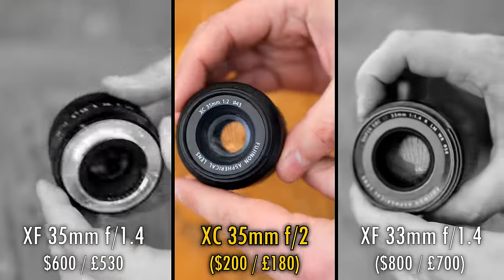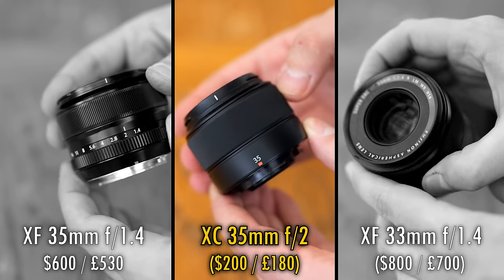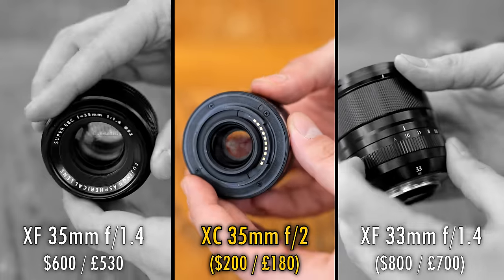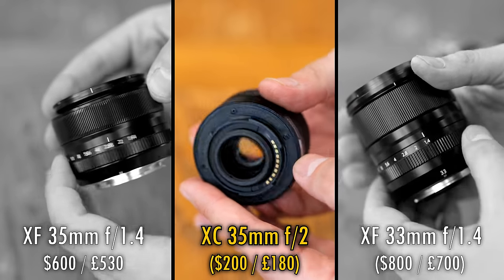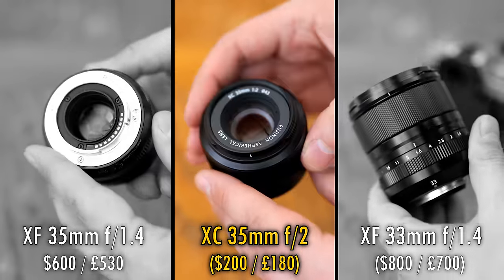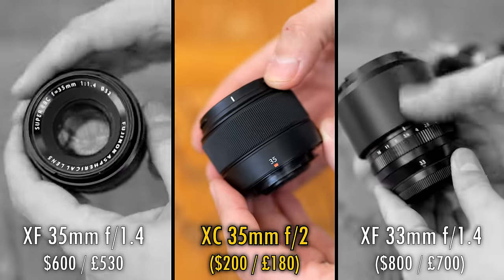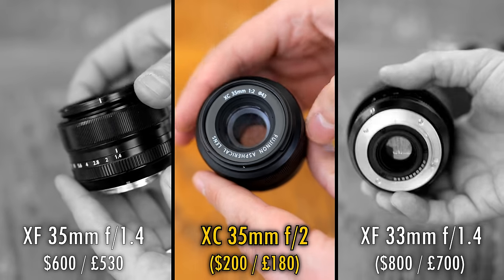Your second option is the much smaller Fuji 35mm f2. This comes in a more expensive XF version with nice metallic build quality and weather sealing, but today I'll be testing out the XC version because it has exactly the same optics but in a plastic body at an amazingly low price of only $200 or £180 in the UK, which makes it one of the best value for money lenses ever made. Its maximum aperture of only f2, though, means it lets in only half as much light as its two bigger brothers, and only half as strongly blurs backgrounds.